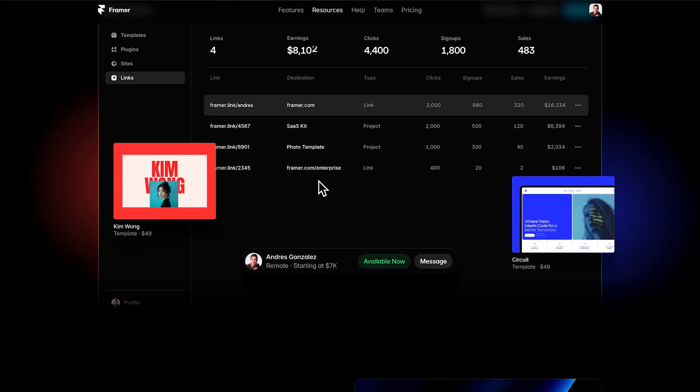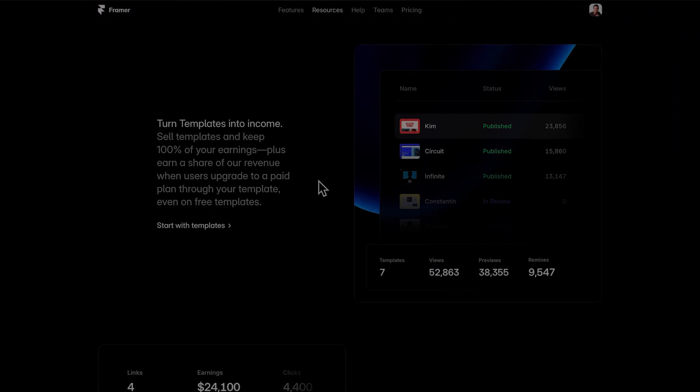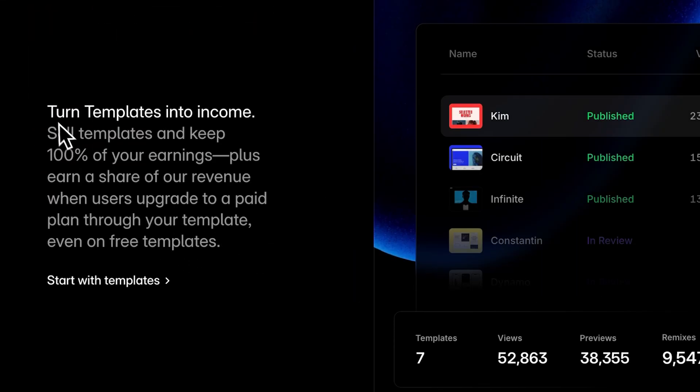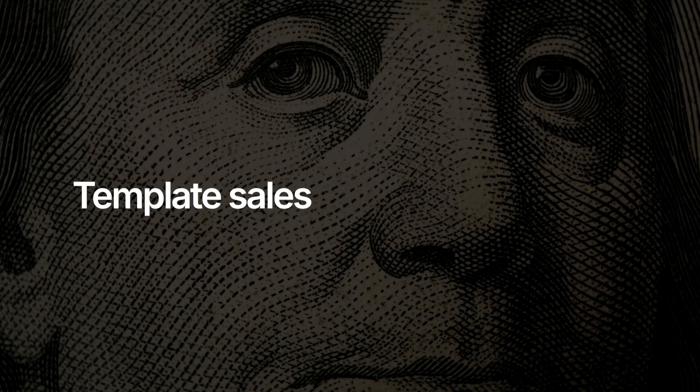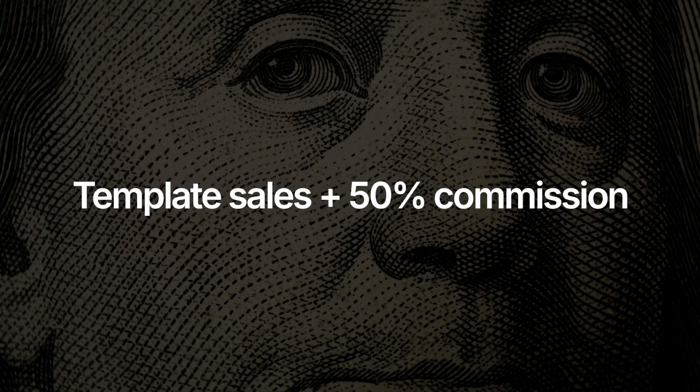What is very scalable is the next strategy. What's interesting about creating templates for Framer is that they actually don't take any commissions from your template sales — you keep 100%. On top of that, if someone buys your template and purchases a plan, you also get 50% of that revenue for the first 12 months. That's really cool.